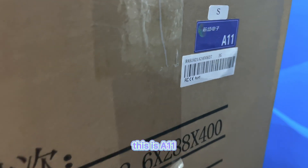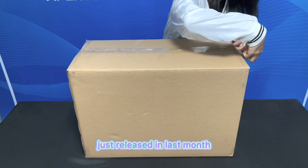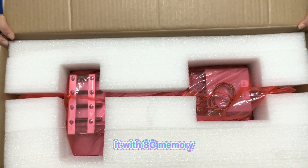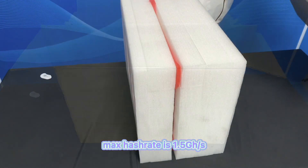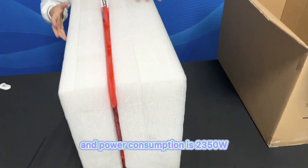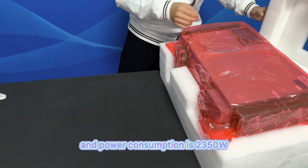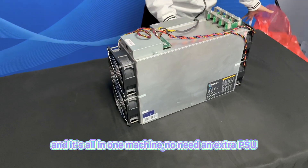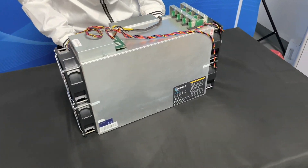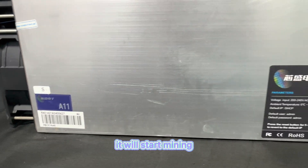This is the A11, the most powerful ETH miner from Unisilicum factory, just released last month. It has 8G memory. Mix hash rate is 1.5GH per second, and power consumption is 2350W. Really good power efficiency. And it's an all-in-one machine — no need for an extra PSU. Just connect the web and power cables and it will start mining.